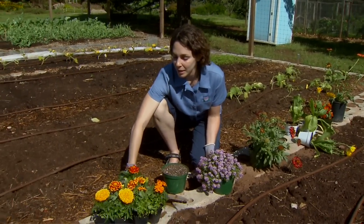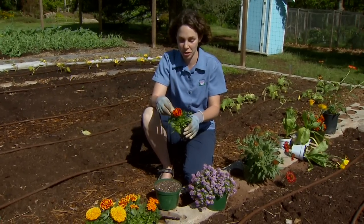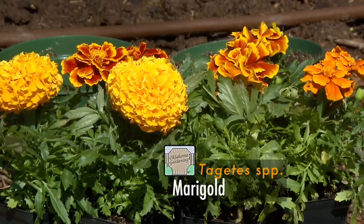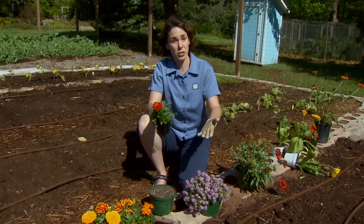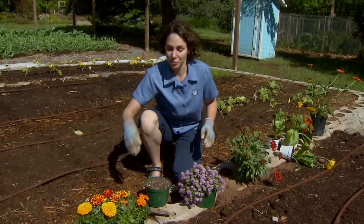A lot of people plant marigolds around their gardens, and this is something we've done traditionally. My mom thought it helped keep rabbits away. Other people think that it keeps insects away, and there's not good research to support that, but there is research that shows marigolds help keep nematodes away, which attack the roots. So they certainly are welcome around our vegetable gardens.